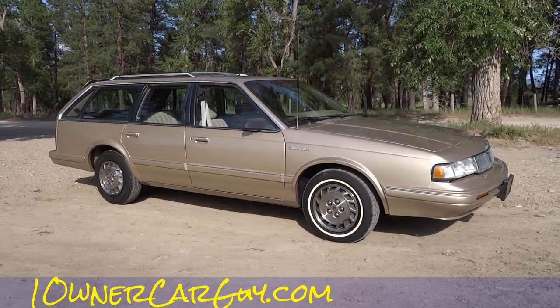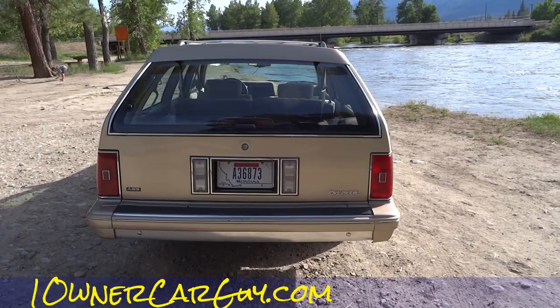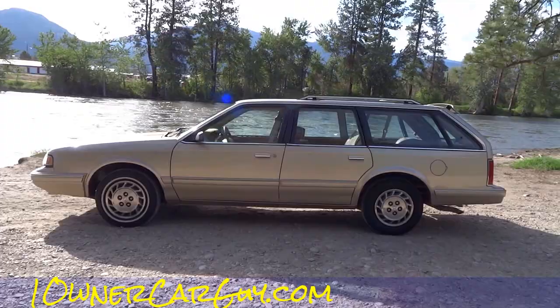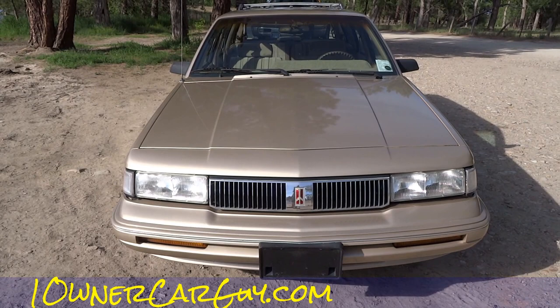I've got half of it in the shade and half in the sun. Then we'll move it and show you in different lighting. If you're looking for a Cutlass Cruiser, a Celebrity, or whatever the body is in this wagon — Buick — you're not going to find a cleaner one than this. You can check out full pictures on my website, www.OneOwnerCarGuy.com — interior, exterior, the whole deal. I'm on a slanted piece of ground, so bear with that until we move it.